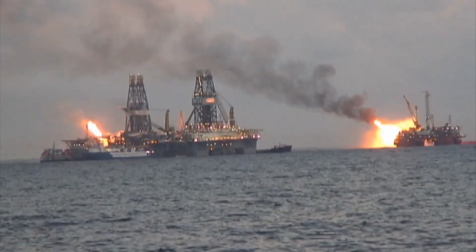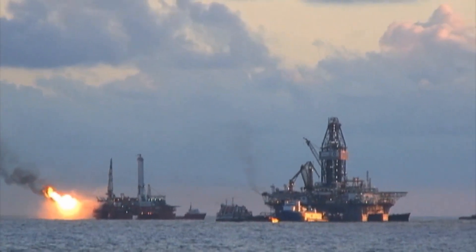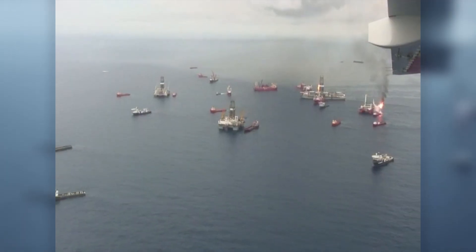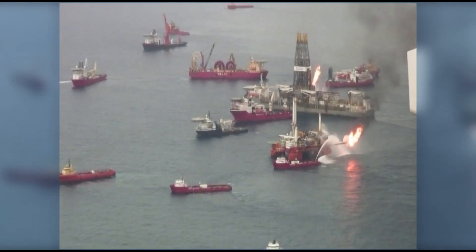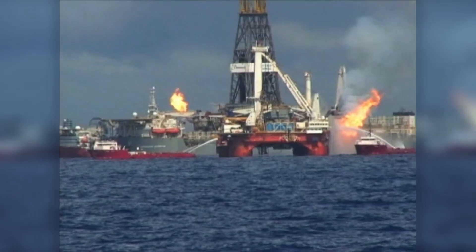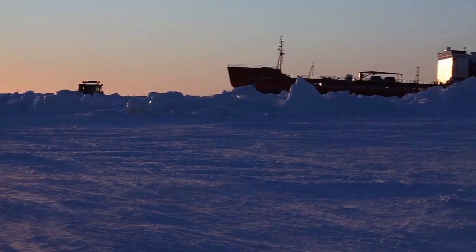If you think of Deepwater Horizon, it was a catastrophe, but if you had to have a catastrophe, you had it in the place which on the planet was best set up to respond. So you had deepwater ports with ships, with robotic vehicles, all of which gave you an ability to respond to that event in very short order.